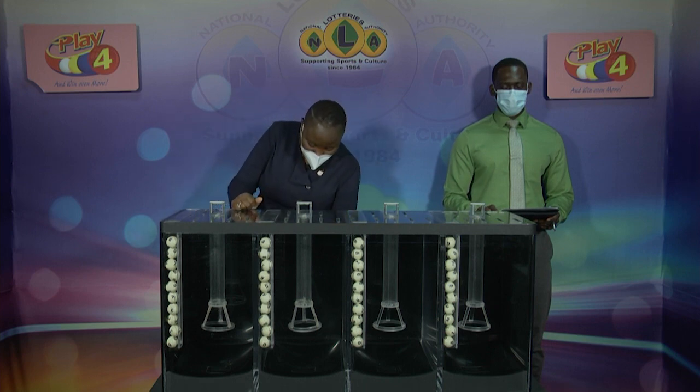Welcome back to our second presentation, the Play 4 draw for today, Wednesday the 23rd of March, 2022. Draw number 3, 4, 6, 7. Here assigned to the draw is Jabari Dublin of the Audit firm of BDO.